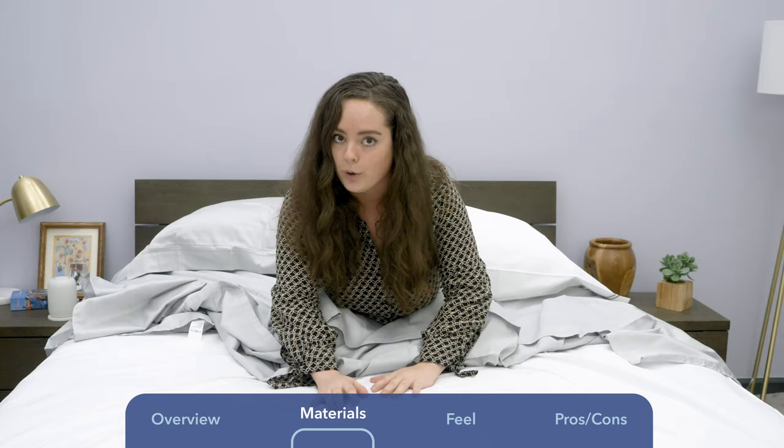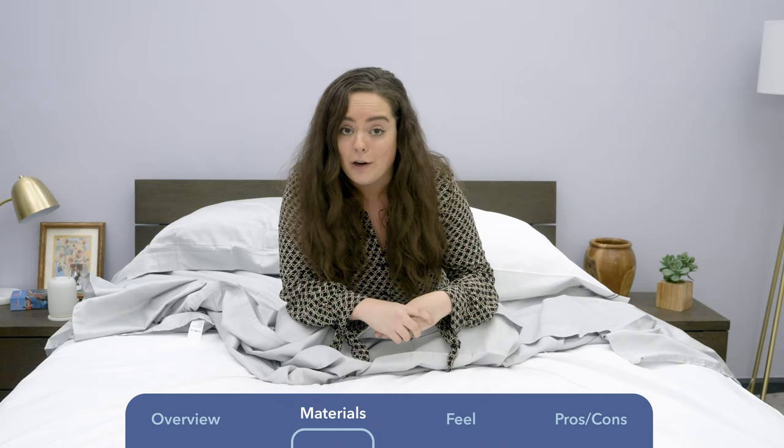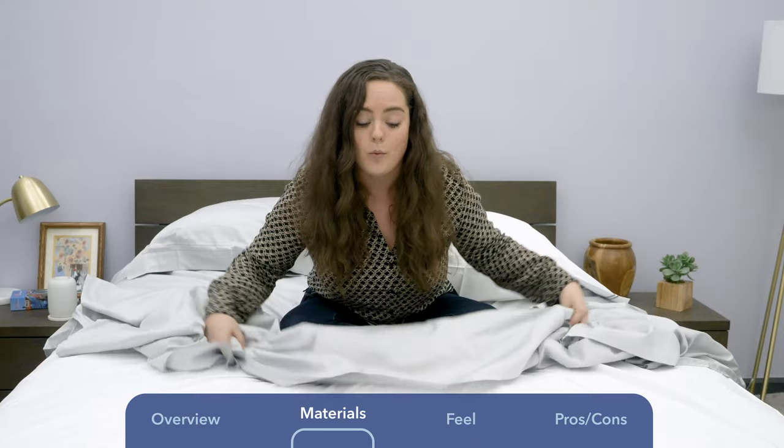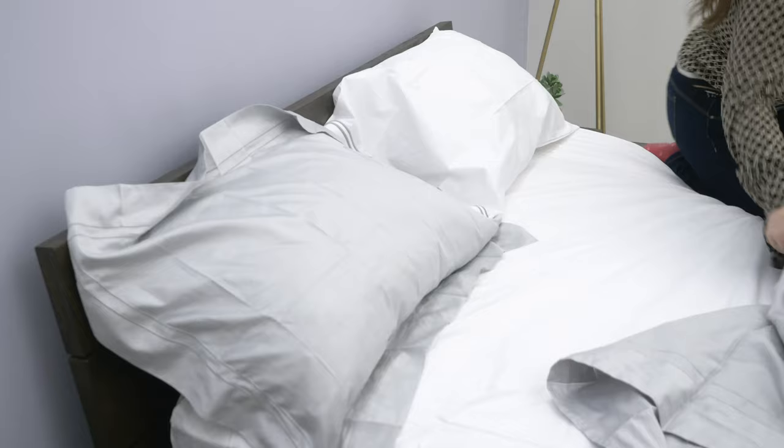My first impressions of each set is that they are feeling very luxurious, which is what I was expecting, but they're really exceeding my expectations. They're both so soft — the sateen in this silky, lustrous way, and the Percale in this crisp, luxury hotel way. I'm excited to get in and roll around in it.